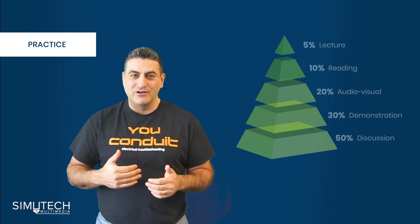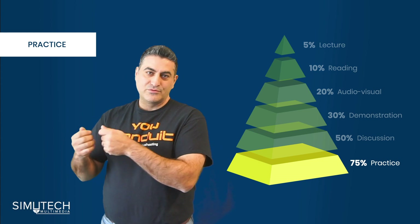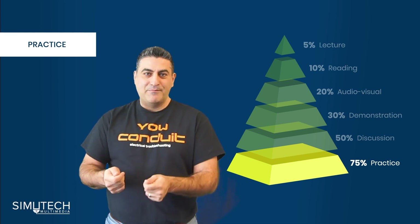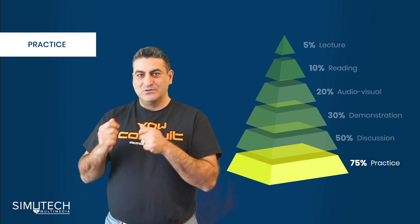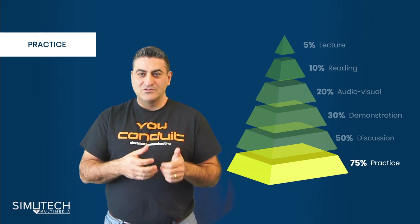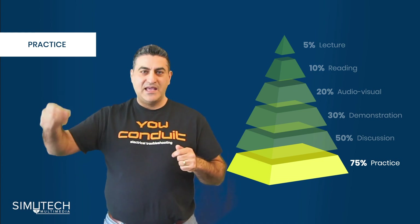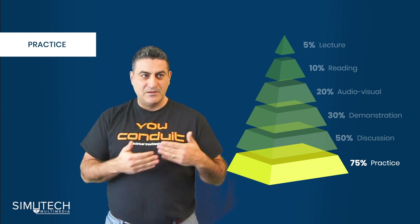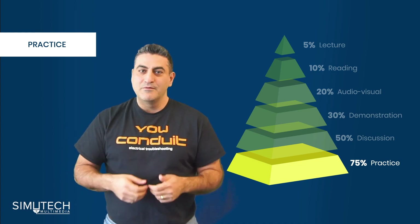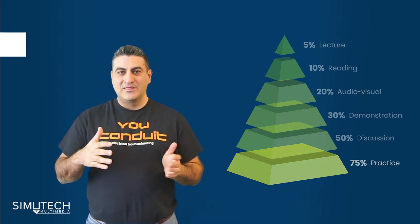The next step in this retention pyramid is practice — an area near and dear to our heart. It's the concept of taking what you've learned, whether from a buddy, a book, or a video, and applying it. On a factory floor, practice on live equipment is not always possible — it can be dangerous, and the lines are running. That's where simulation training comes in. Simulation allows you to scale training across the board and lets people practice over and over again, including unusual scenarios they don't see every day, so when something rare happens they can quickly diagnose and fix it.